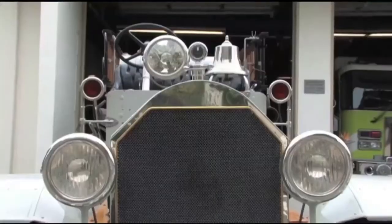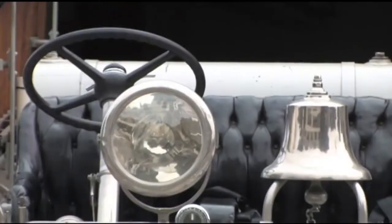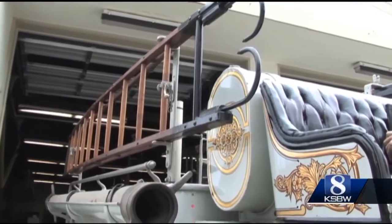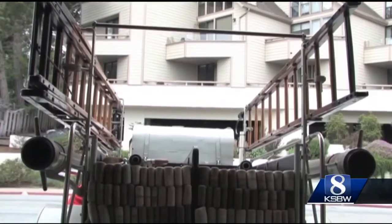An historic fire truck is on display at the Farmer's Market in downtown Monterey today. It's the Old Grey Mare fire truck — a 1916 Seagrave fire engine.